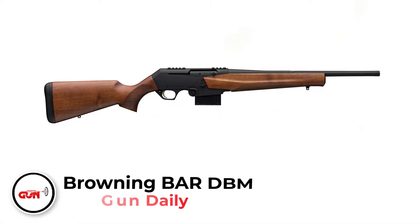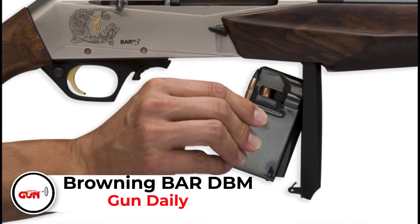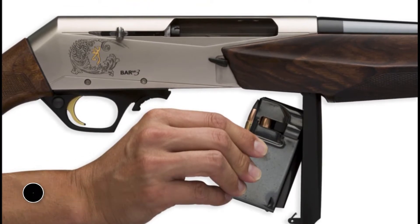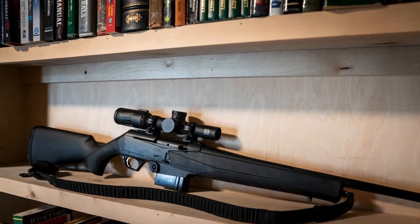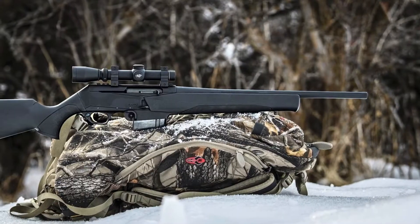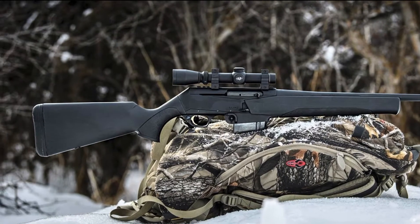The Browning Bar DBM is based on the BAR designed by John Browning. It chambers the .308 cartridge, which gives it enough power to take down a bear. Moreover, it comes with a 19-inch barrel, synthetic furniture, a detachable box magazine, and a rail for optic mounting. All these tactical features allow the Browning Bar DBM to double as a self-defense gun as well.